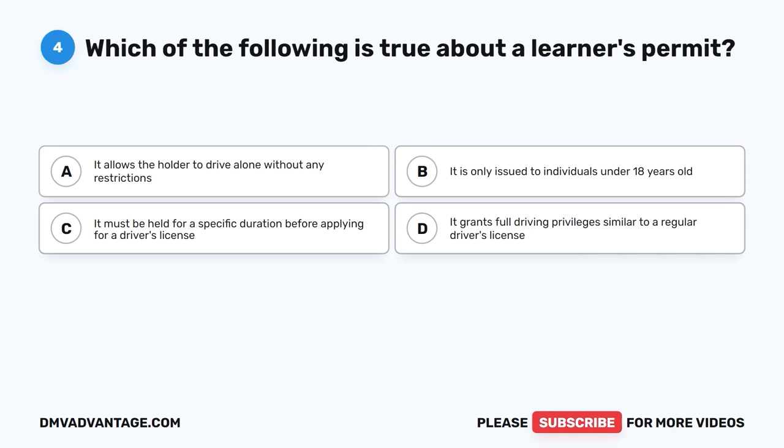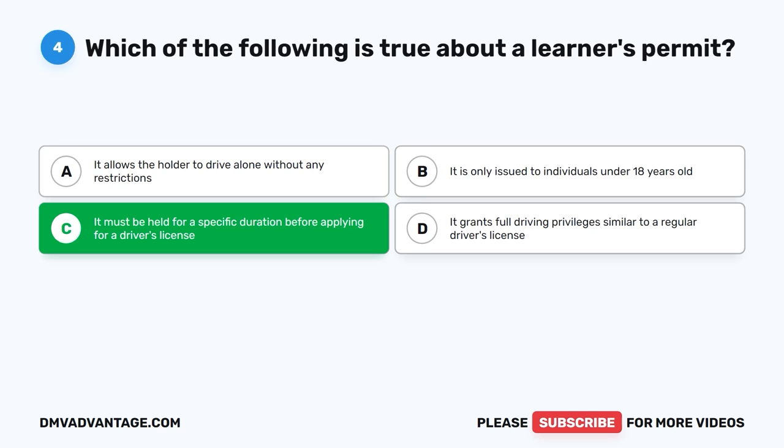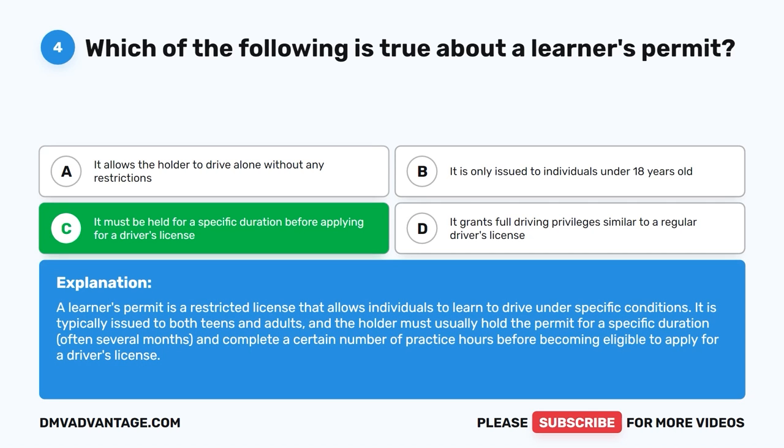Question 4: Which of the following is true about a learner's permit? The correct answer is C, it must be held for a specific duration before applying for a driver's license. A learner's permit is a restricted license that allows individuals to learn to drive under specific conditions. It is typically issued to both teens and adults, and the holder must usually hold the permit for a specific duration, often several months, and complete a certain number of practice hours before becoming eligible to apply for a driver's license.